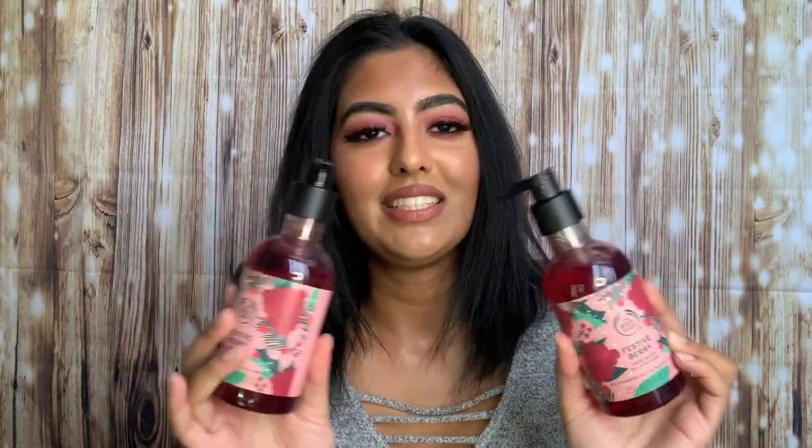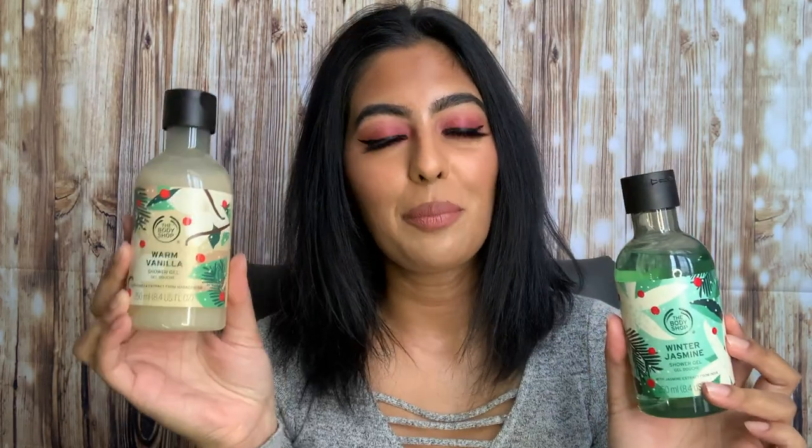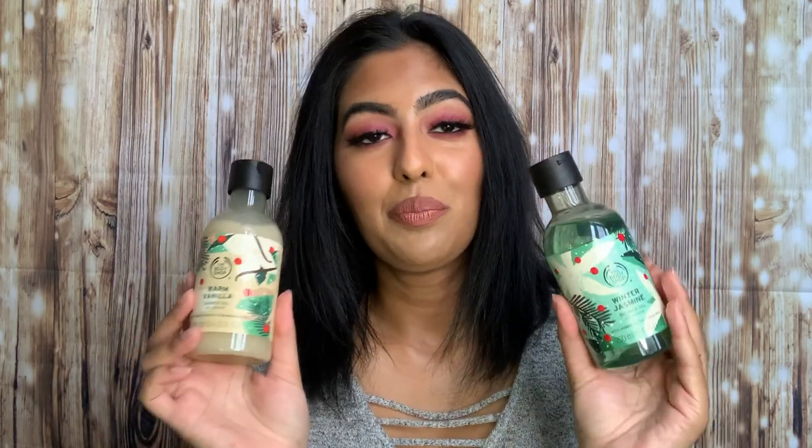The next two products are body washes, and just like the body butters, I picked up two of the same scents — Warm Vanilla and Winter Jasmine. They smell amazing and feel so nice on the skin, they lather up really well. What I also love about this brand is that they don't test on animals and they are vegan, which is a really nice touch and another reason to love Body Shop products.